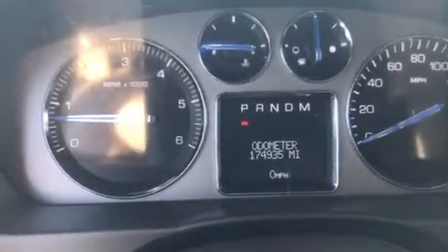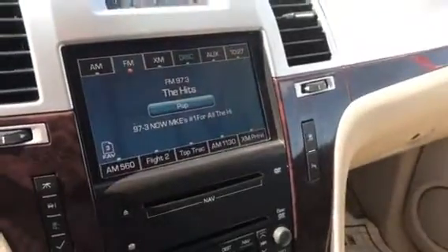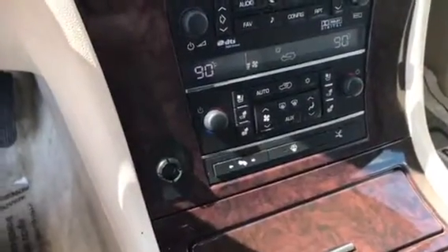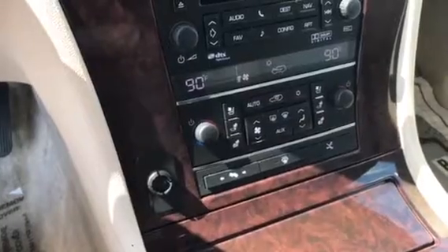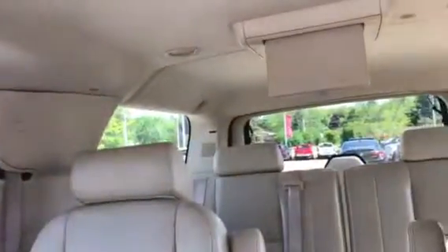Like I said, 174,935 miles. Big touchscreen radio interface, heated and ventilated seats along with dual zone climate, power adjustable pedals, one flip down DVD screen along with two flip down DVD screens. Big sunroof up top, second row bucket seats, along with your third row 50-50 split bench seat that does seat three people.